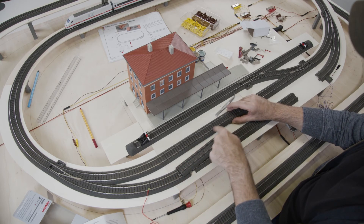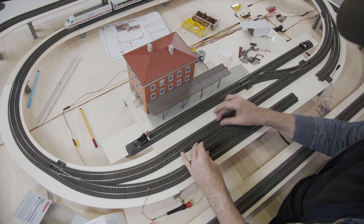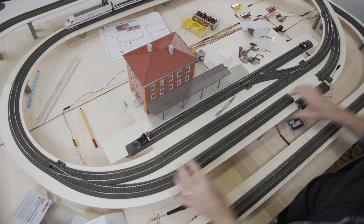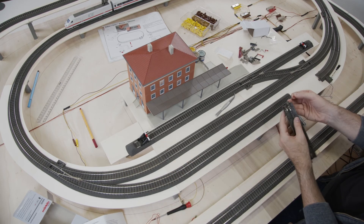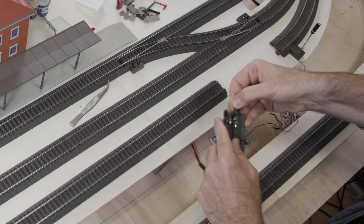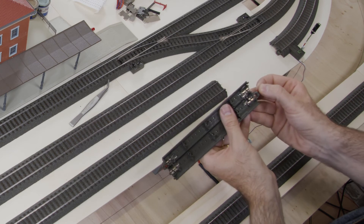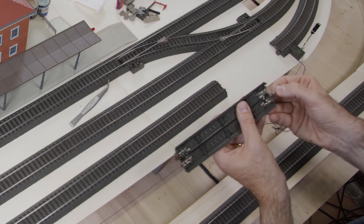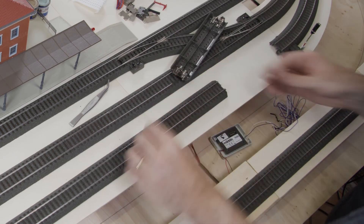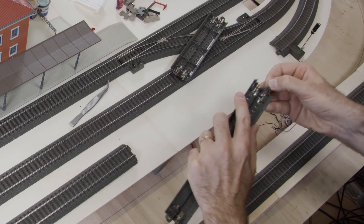We have 17.2 centimeters here and 18.8 centimeters on the parallel track — they are almost the same length. I will use this as the braking section and now insulate it. We put these red spikes on the tongues of the railroad track so the track is insulated on this side — a center rail insulator. We repeat this on the center conductor rail on the other side, so this track is completely insulated.